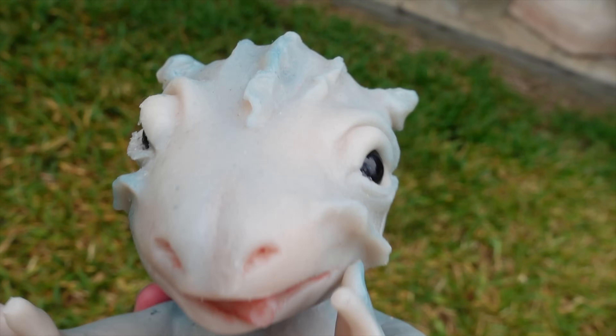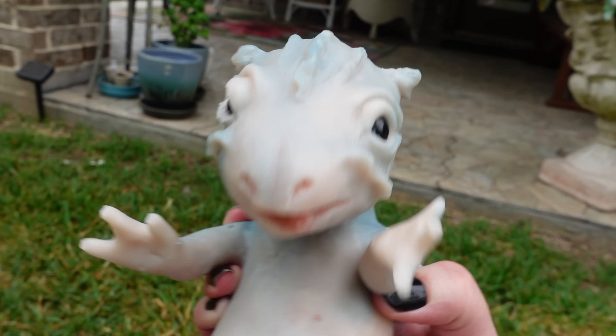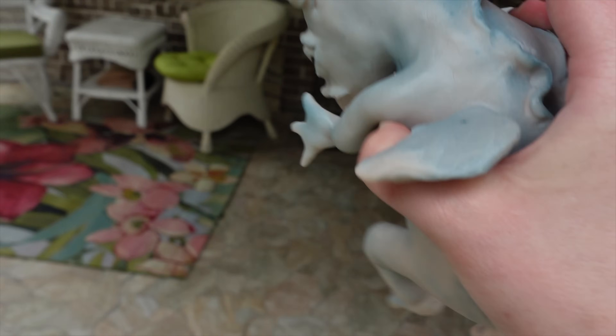All right, be still. Stop shaking. I'm gonna bring you inside. Oh my god, be still. Stop. Oh my gosh, I don't want it to bite me!